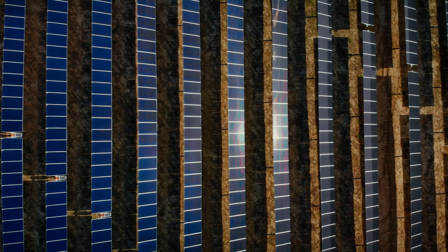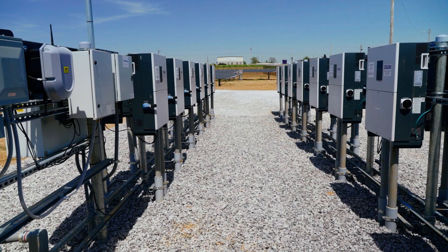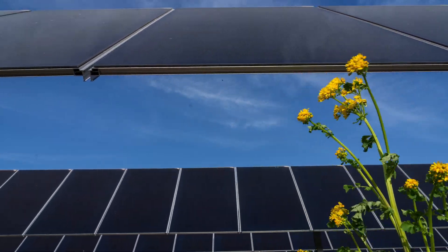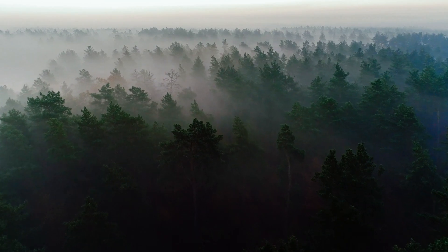15 acres of solar — a 4.3 megawatt solar system that offsets carbon by 5,500 metric tons. The system is equal to 6,600 acres of forest. That is 10 square miles of U.S. forest that sequesters that much carbon that this system provides.